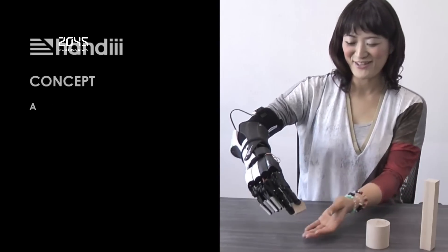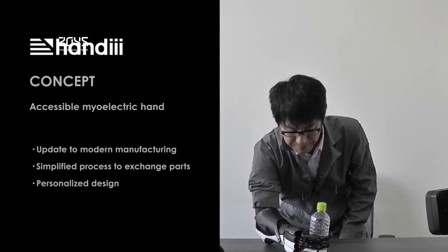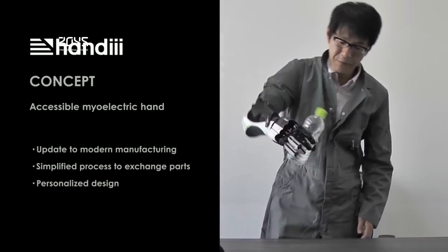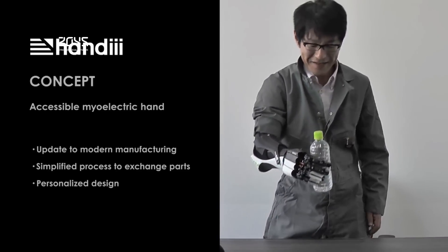A Japanese company has created a 3D-printed myoelectric hand called Handy, which is more functional than the prosthetic hands from a decade ago. The greatest benefit of the Handy hand, however, is the price tag of around $300. Incredibly, unlike other pricey myoelectric hands and arms which utilize expensive custom-built computer systems, the Handy uses the simplicity of a smartphone.